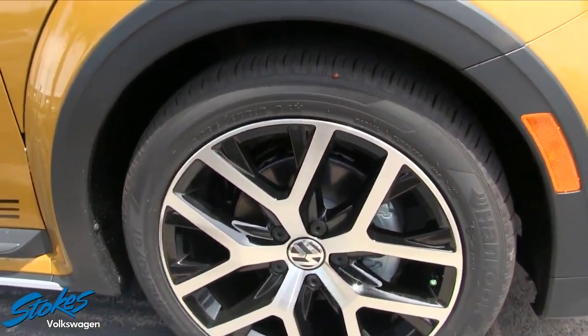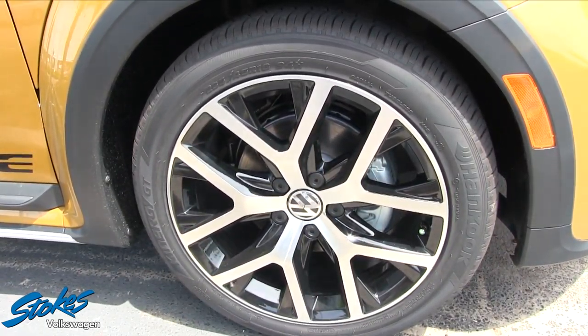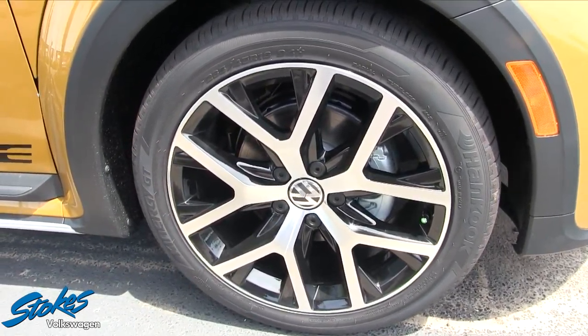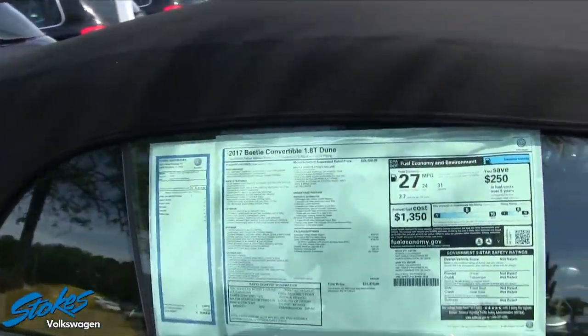There are also a few things on the interior. First of all, these tires are hand-cocked tires — 235/45 series with an 18-inch alloy wheel that looks really sporty. Let's take a look at the Monroney label.